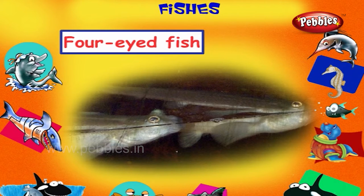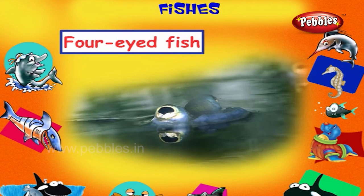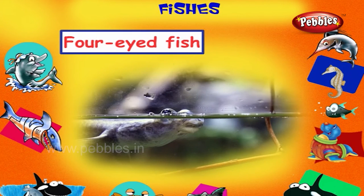Four-eyed Fish. This is a four-eyed fish. It has eyes divided into two. When the fish swims just below the surface, the top half of each eye sees above the surface and the bottom half sees underwater.